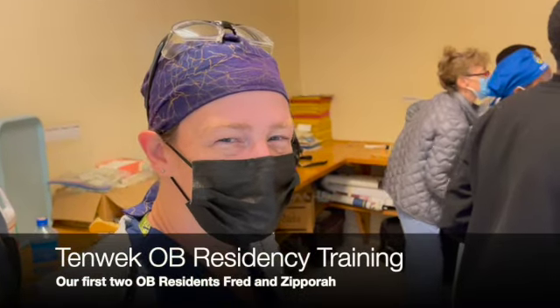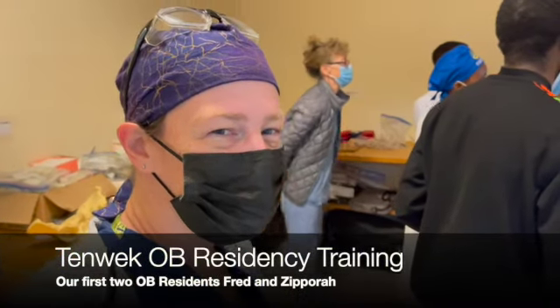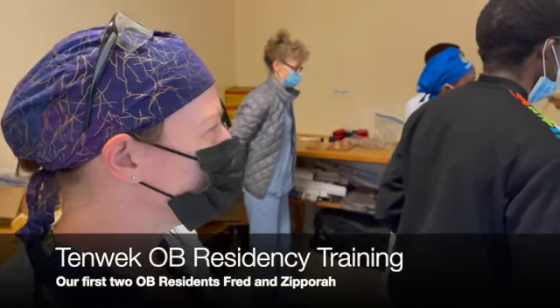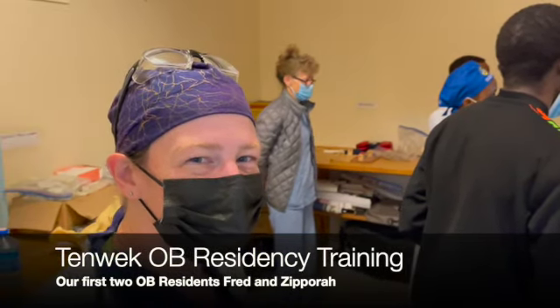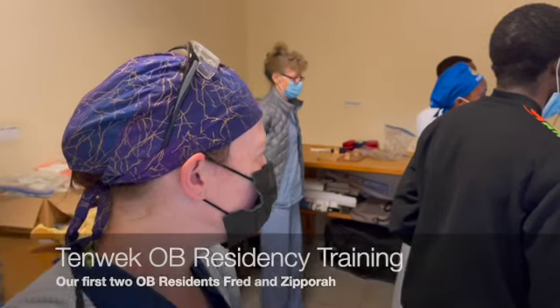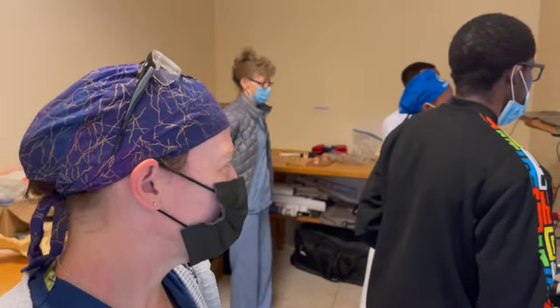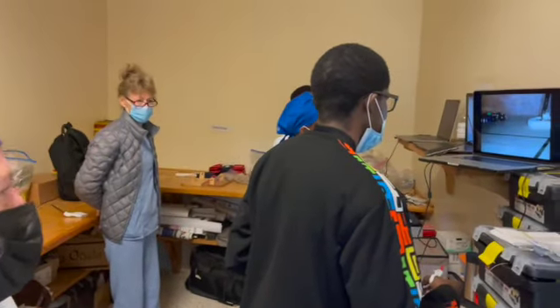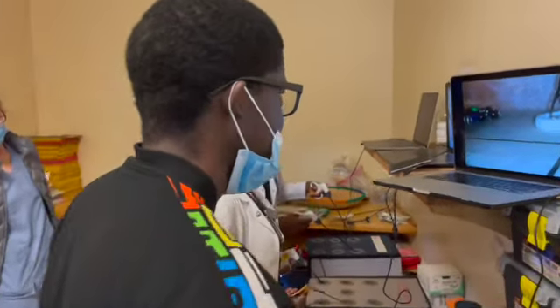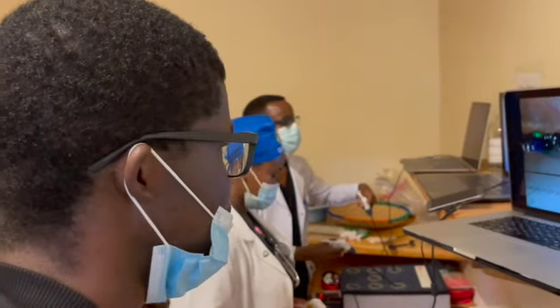Hey there, just an update on the OB-GYN residency program. We are nine months into our first year — which, you could have a baby in nine months, right? So these are our first two children, babies, not really babies, practicing their laparoscopic skills and learning how to transfer beads into hair ties. They're doing great.